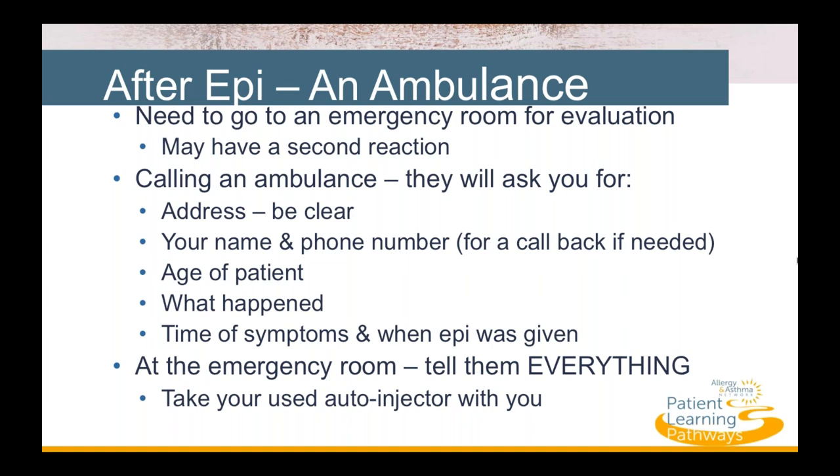It's important to know what to expect when calling an ambulance. The 911 personnel will ask several questions. You need to know the address where the patient is — be as clear as possible to avoid delays in locating you. They will need your name and phone number, the age of the patient, what happened, the time when symptoms first appeared, what time epinephrine was given, and whether a second dose was also administered.